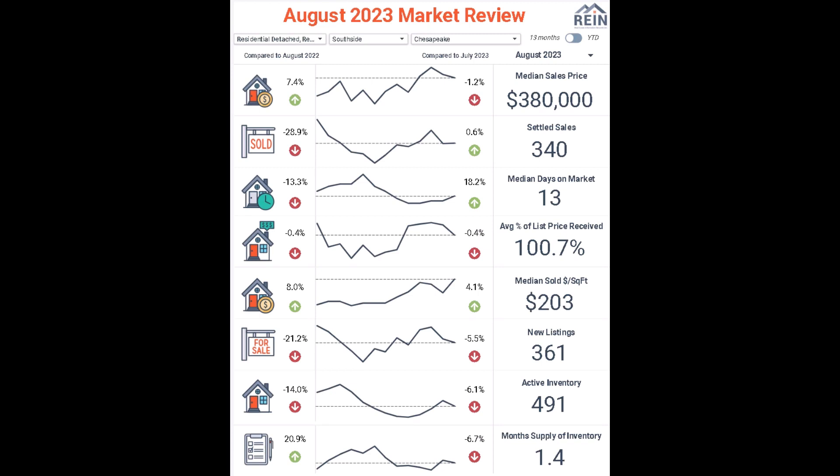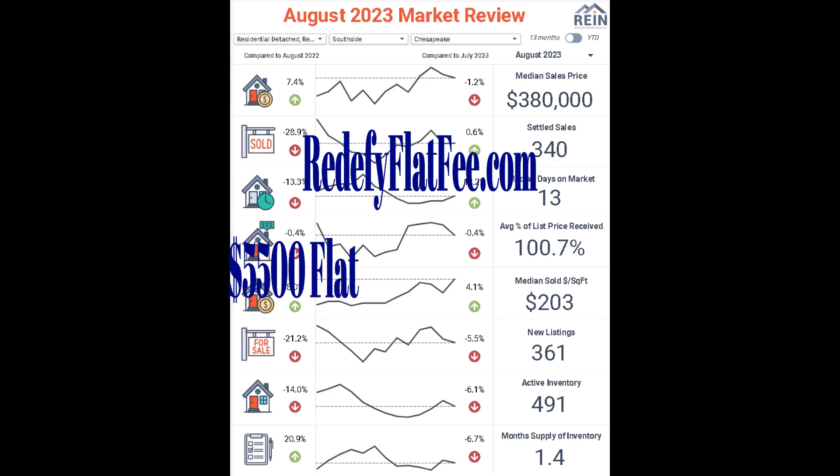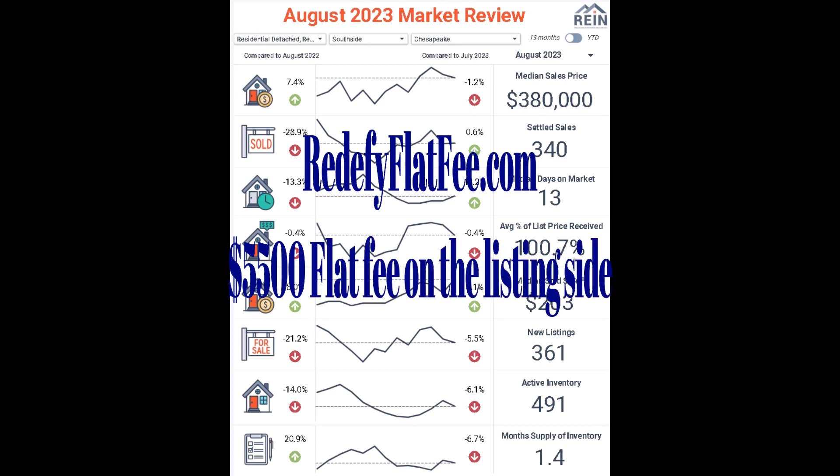If you're a buyer, you better be really aggressive with your offer. You better write a strong offer and have a realtor represent you who knows what they're doing. If you're a seller, why are you paying an outrageous commission to sell your house? It's clearly going to sell for full price in a very quick amount of time.